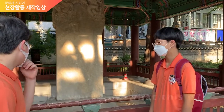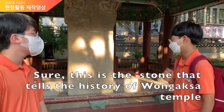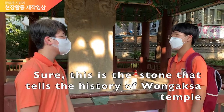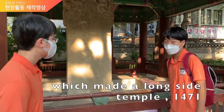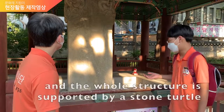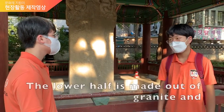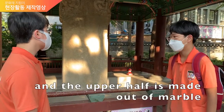Look at that turtle over there! Do you know what this is? This is a stone that tells the history of the Wongak Sabres temple. It was made alongside the temple working in 71. The lower half has a dragon decoration and is supported by a stone turtle. The lower half was made out of granite and the upper half was made out of marble.